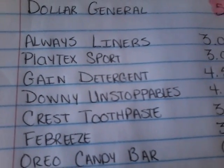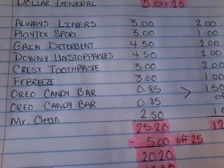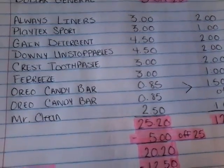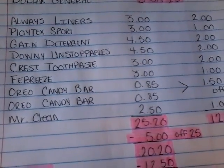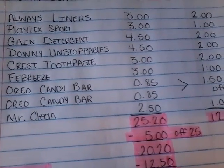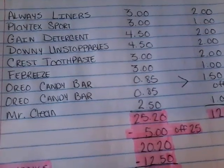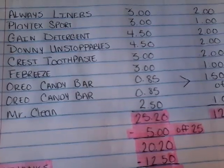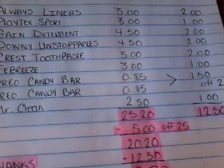First you want to pick up an Always Liners at $3 — we have a $2 off coupon. Playtex Sport Tampons at $3 — we have a $1 off coupon. Gain Detergent at $4.50 — we have a $2 off coupon. Downy Unstoppables at $4.50 — we have a $2 off coupon. Crest Toothpaste at $3 — we have a $2 off coupon. Febreze at $3.00 — we have a $1 off coupon. And Oreo Candy Bars at $0.85 — pick up two because we have a $1.50 off two coupon.